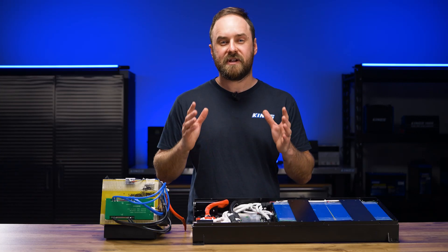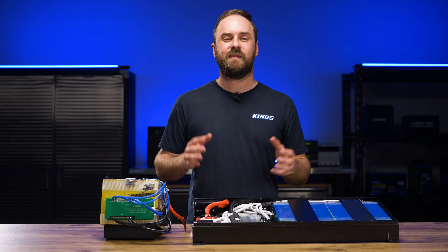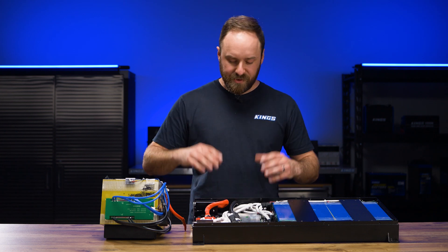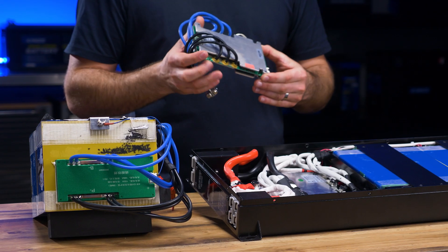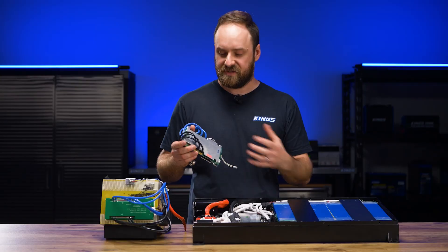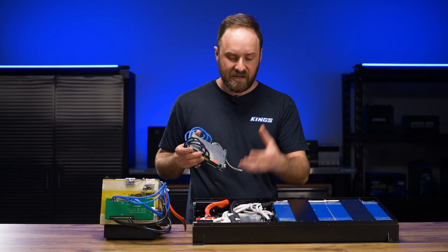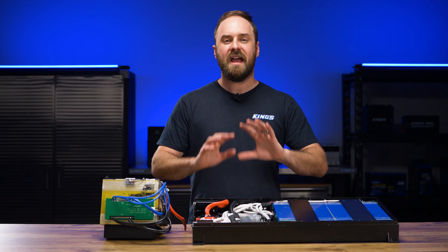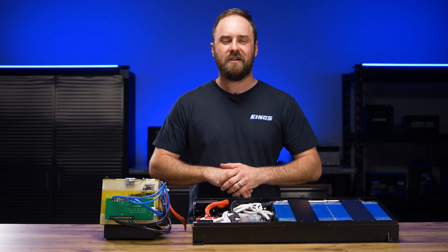G'day and welcome to my Lithium Battery Masterclass video series for 2024. In this video, part 4, I'm talking about battery BMSs or battery management systems — what actually is a BMS, how does it work in your lithium battery, and how does it ensure that your lithium battery is safe, happy and healthy over a long period of time.